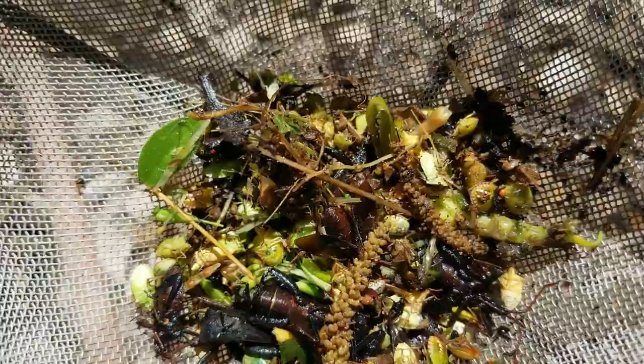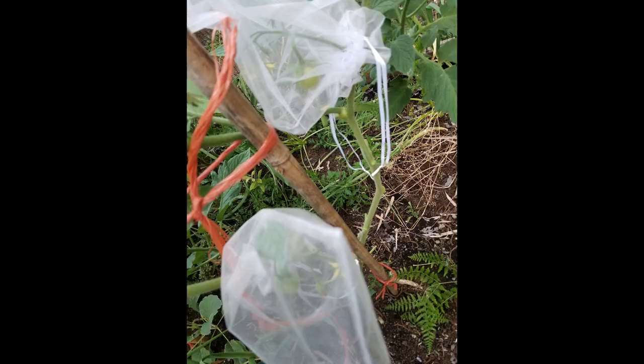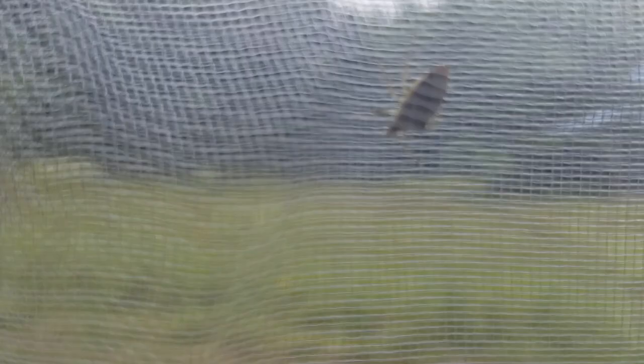I tried a method with little organza baggies over single fruits like the peppers and the tomatoes, and that actually works really well, except it's very time-consuming putting those bags on, especially if you have a bigger garden. This year with the row garden we purchased some row covers — they're wonderful and nice — but would you believe it? A stink bug got under the thing.